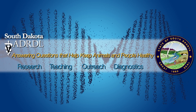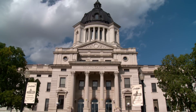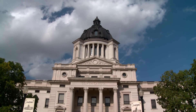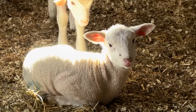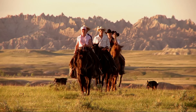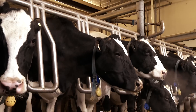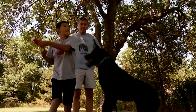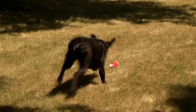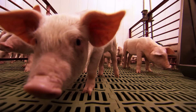The South Dakota Animal Disease Research and Diagnostic Laboratory was established by state statute in 1967 to conduct research and diagnosis on animal diseases, and is one of the foremost labs when it comes to diagnosing and detecting diseases that could make a farmer's herd fall ill, a child's pet sick, or even threaten our state's and nation's economy.